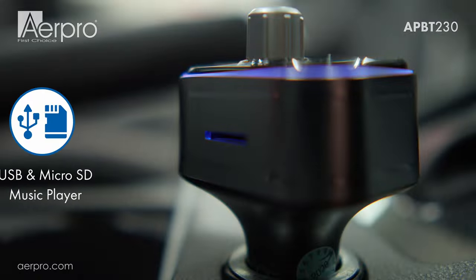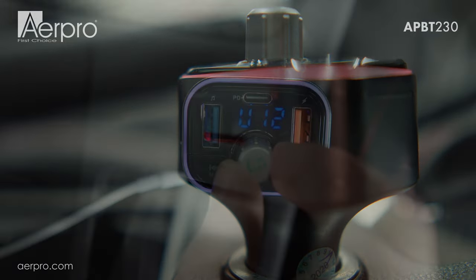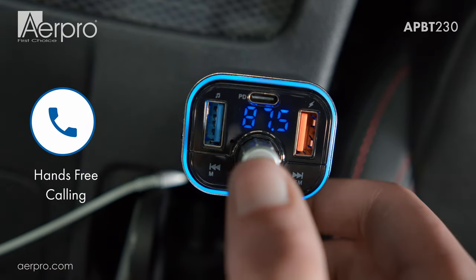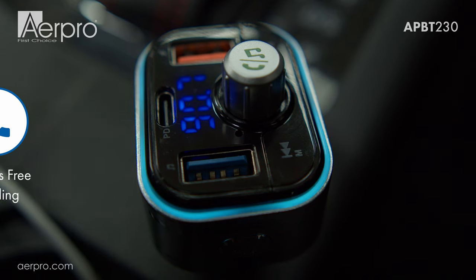You also have the option to play music via micro SD card or a USB stick. The APBT230 supports hands-free phone calls with a push of a button and can communicate using the built-in microphone.